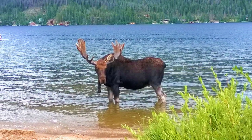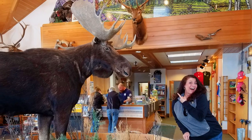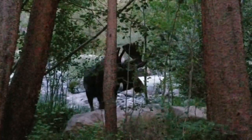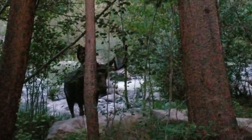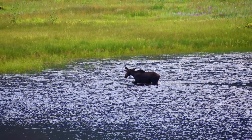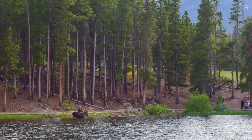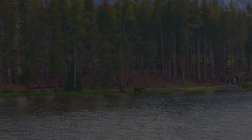We used to only see moose on the west side of Rocky Mountain National Park, mostly in the Grand Lake area. But recently they have been seen frequently on the east side of the park, which is the side next to Estes Park. Personally I feel this is due to the recent forest fires on the west side pushing them to the east side. Over the summer I have seen them at Sheep Lakes and Sprague Lake, both times in the early evenings.